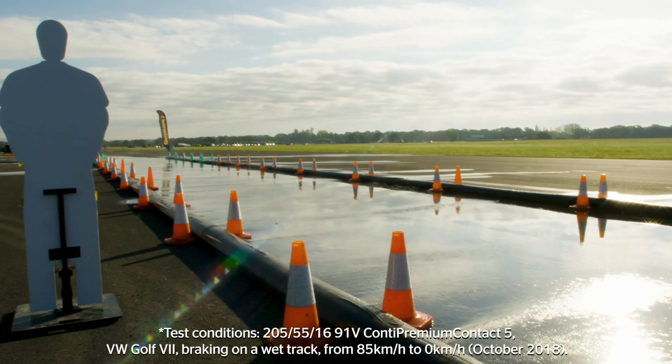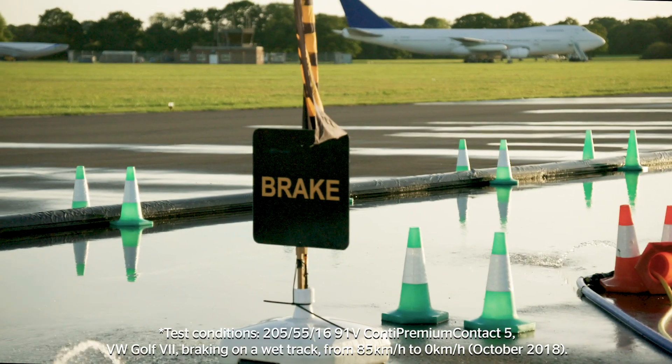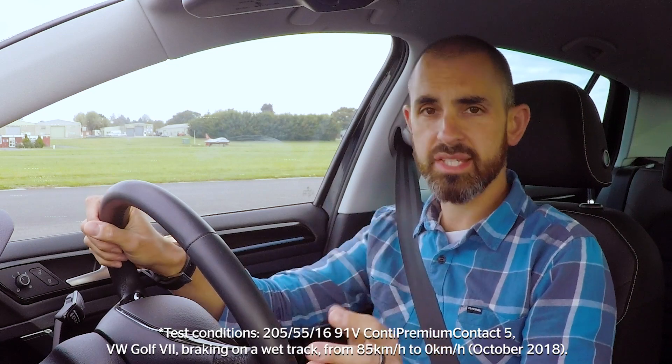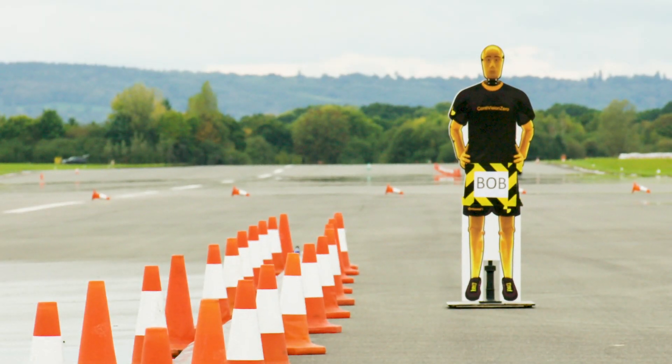Have a look at this. This wet track simulates a motorway in the rain. I'm going to get up to 85km an hour and I'm going to slam the brakes on, do an emergency stop and see what happens. Hopefully my plastic assistant down there will remain unscathed.